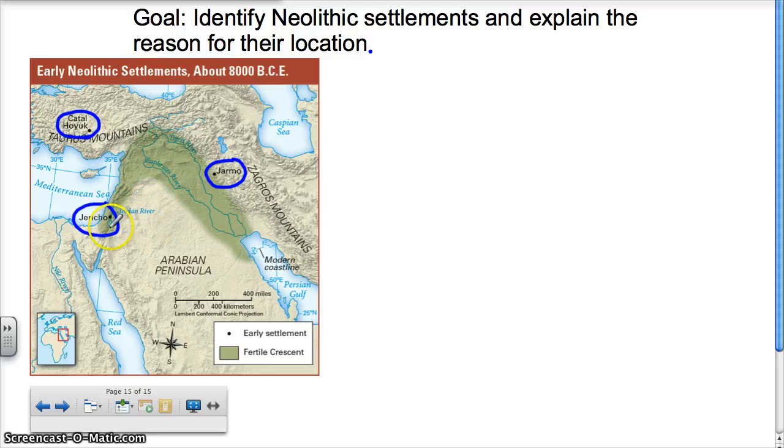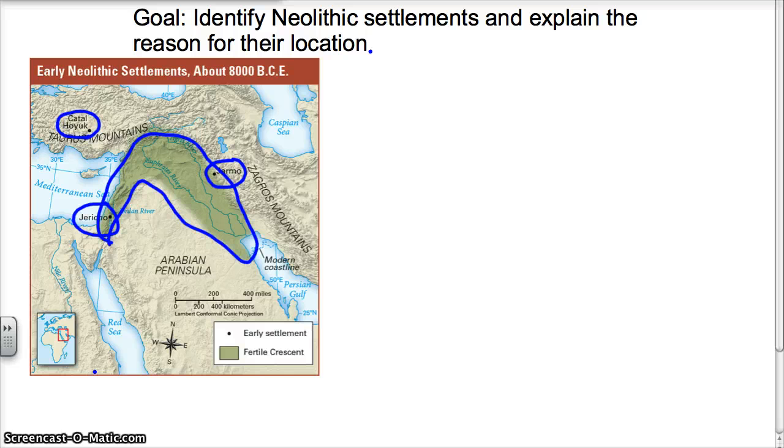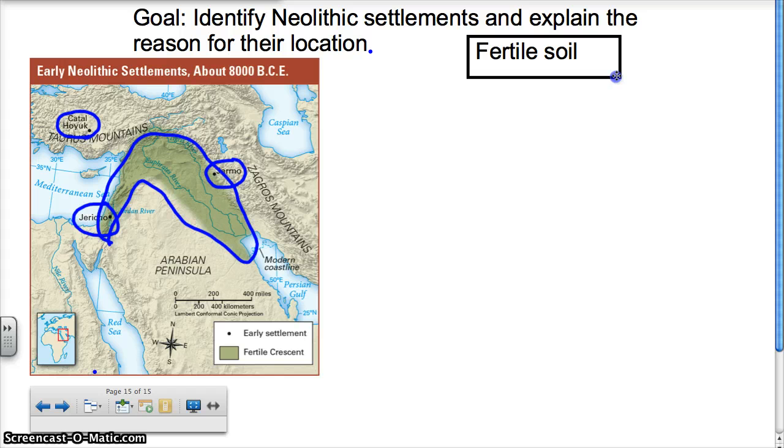Right away, something you should notice is that for the most part they fall within the Fertile Crescent. What is the Fertile Crescent? It's an area of land that's shaped like a crescent and has very fertile soil. The only exception being Çatalhöyük, but it's still pretty close to the Fertile Crescent. So what do all these have in common? Why did they settle here? The one thing they all have in common is they have fertile soil.